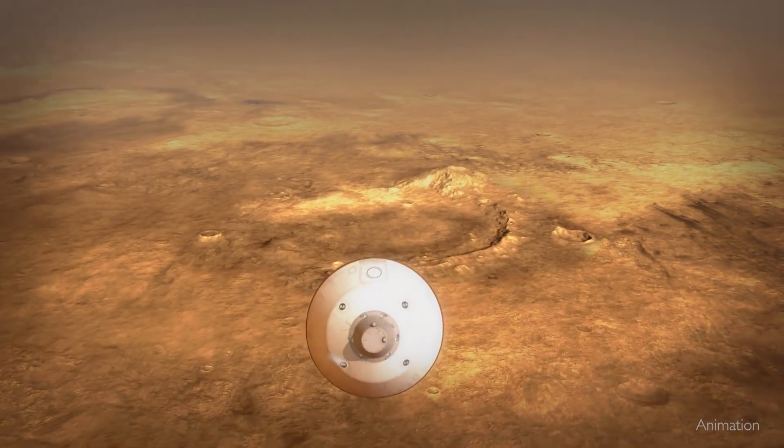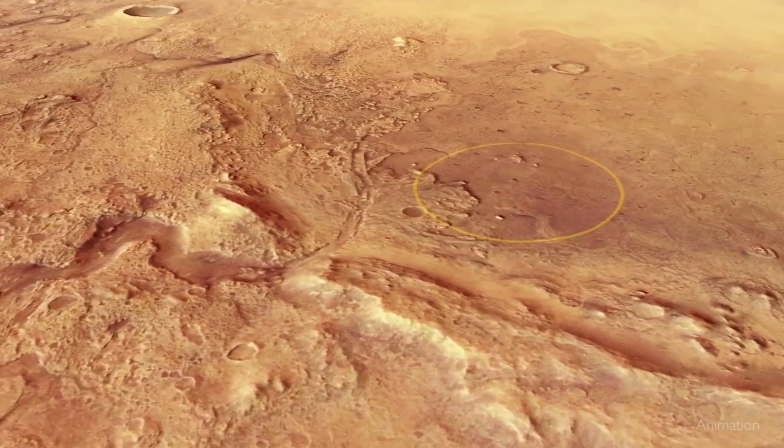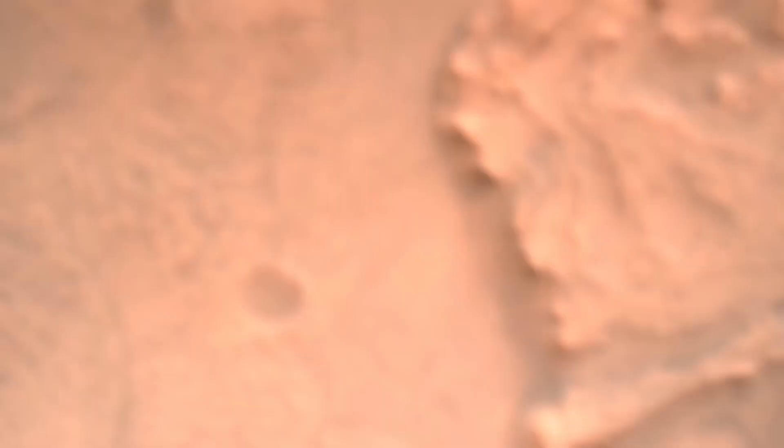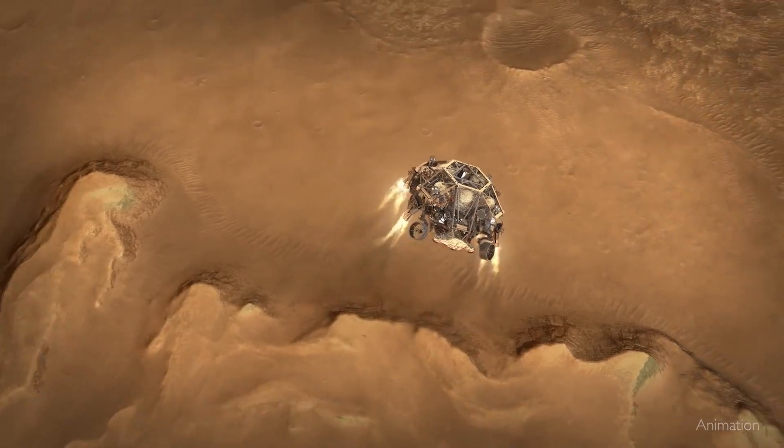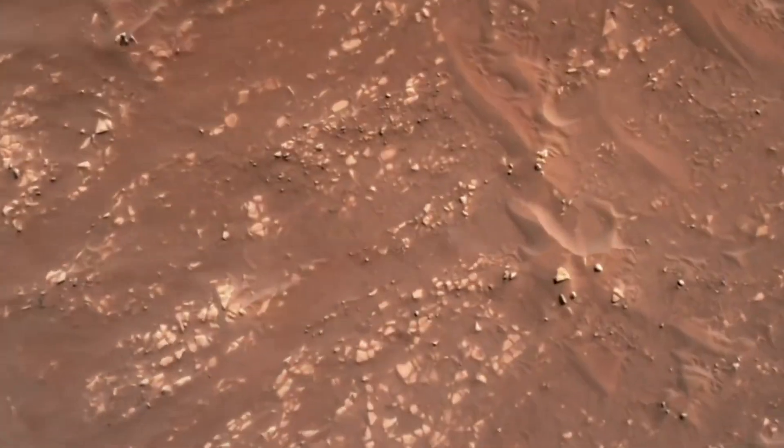For the first time, as she's descending on the parachute, Perseverance was able to look at the ground and see it, figure out where she was, and then decide where to go based on the hazards that she could see on the ground. This allowed Perseverance to thread the needle between all the different hazards at Jezero Crater in order to land safely.